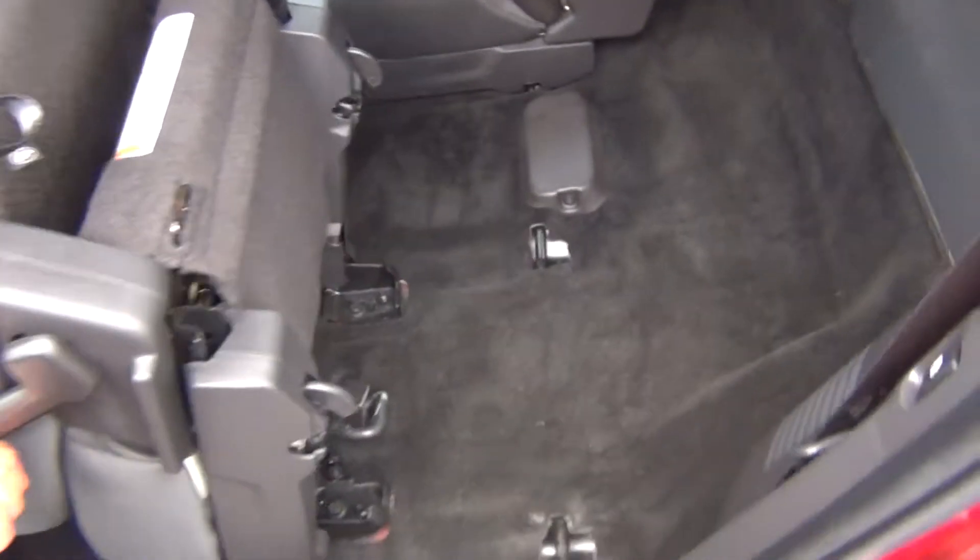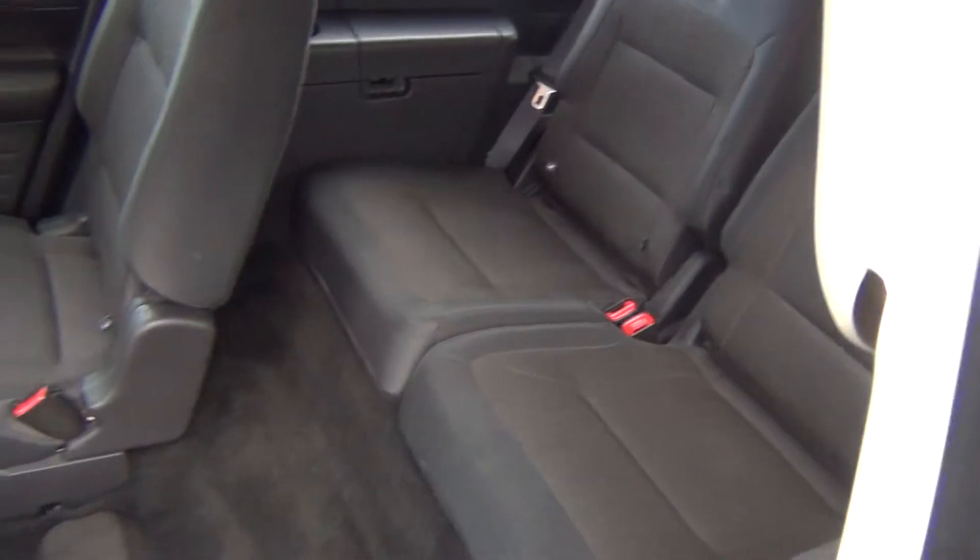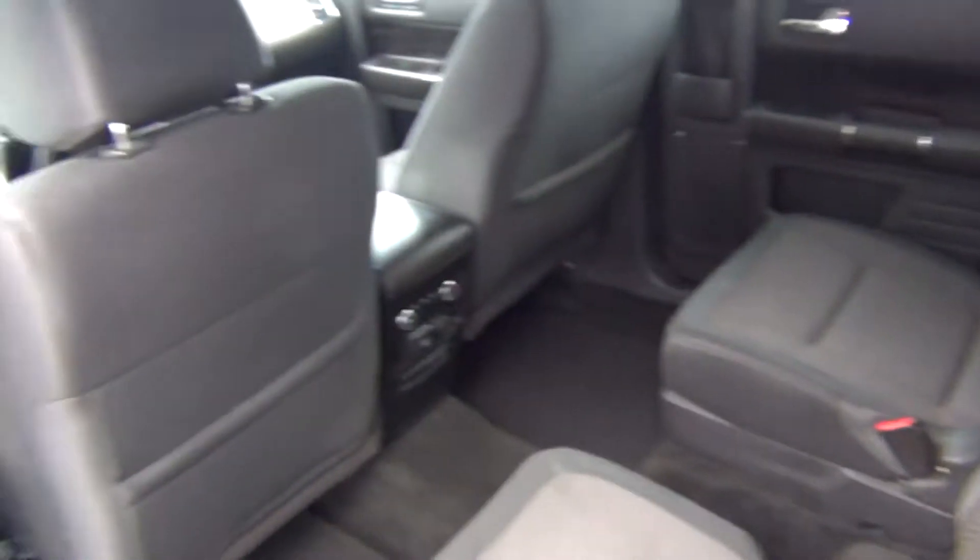You've got easy access to the third row — you can see it folds all the way up, and you can also push a button to do it. The third row is in excellent shape as well. This is perfect for a large family or long road trips.